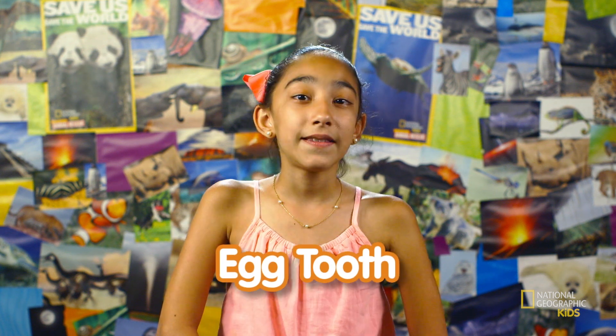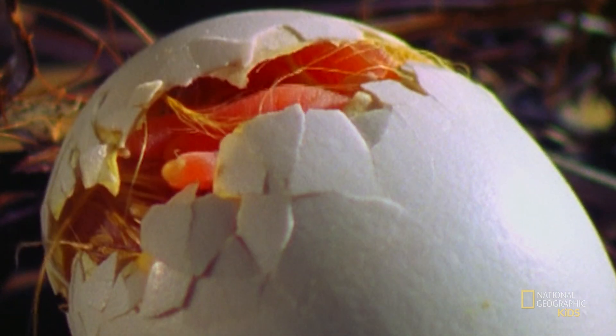And did you know that baby birds can develop a hard structure on their beak that is called an egg tooth? This is what helps them break through the hard eggshell when they are ready to hatch. The egg tooth falls off a few days after the bird hatches. It's kind of like when we lose our baby teeth. Do you think there's a bird tooth fairy?